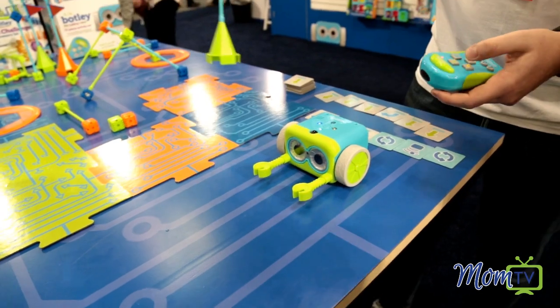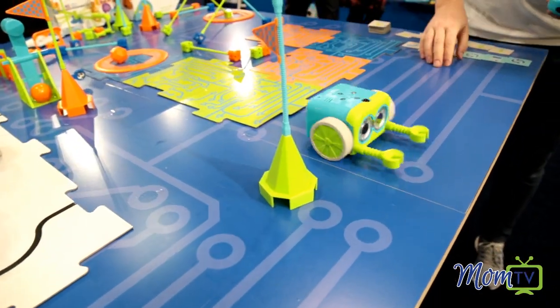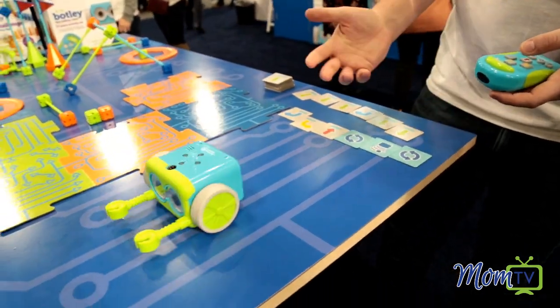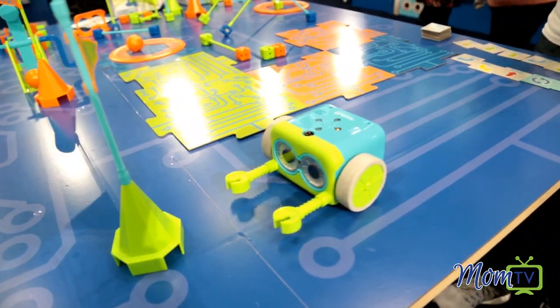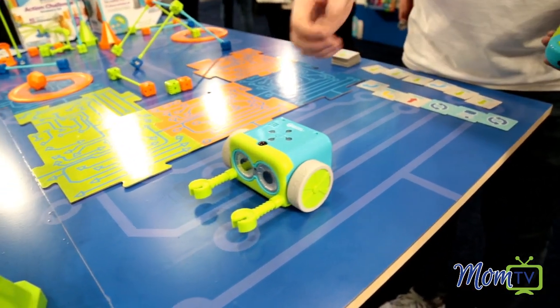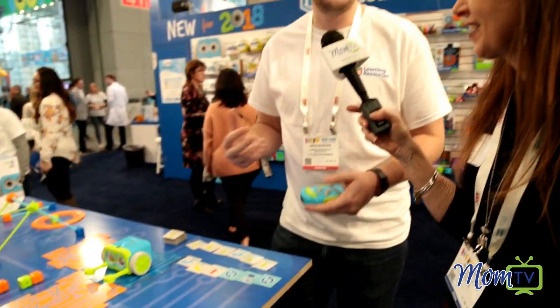So if we set him off now, he's going to start executing all those straight functions that I told him. But if he sees anything in front of him, he's going to turn around. Every time he sees something, he's going to execute those same two left turns. This is a great way to teach kids if-then logic and if-then functionality.